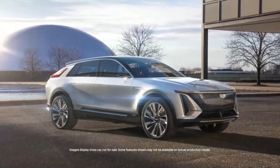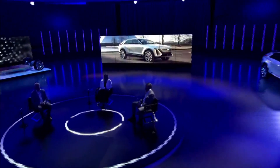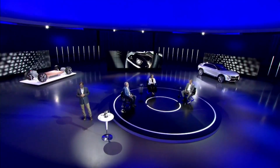Introducing Cadillac Lyriq. This is truly a monumental night for Cadillac and General Motors. Thanks to everyone, especially the team who delivered Lyriq tonight, and all of our employees watching right now. We are live tonight from GM's historic Design Dome, a place that for decades has borne witness to many iconic vehicle designs and kept our secrets hidden until the right moment.